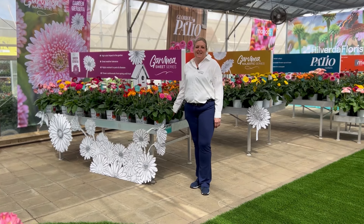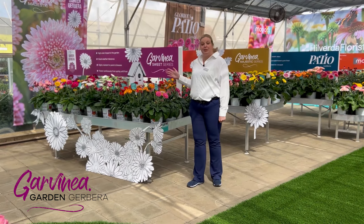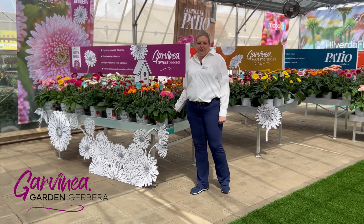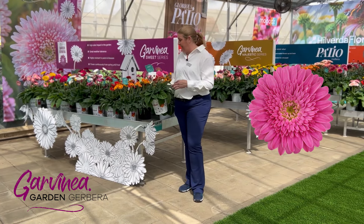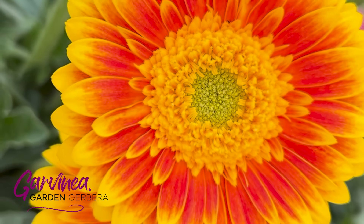Here we have our Garvinias — the one and only Gardenia Girl. In this series we have three separate collections: the traditional Sweets, the Majestics which is a larger double flower, and the Cheekies, which are mini. This year's intros: we have two new in the Sweets. Sweet Nagy has a nice beautiful fresh pink flower, and then we have our bi-colored Lays.